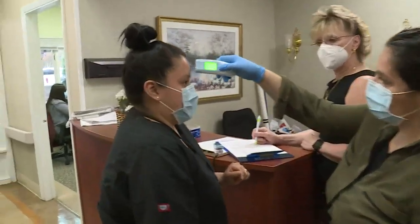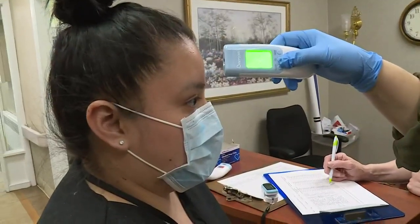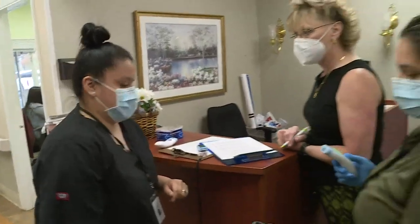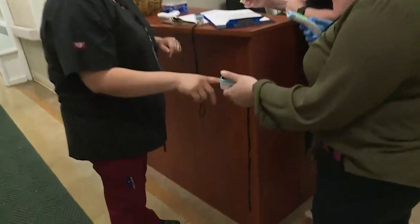Temperature checks and pulse oxygen readings for staff. Have you had any signs or symptoms of coughing, sneezing, sore throat, shortness of breath, fatigue, or GI symptoms? No, none of the above today.